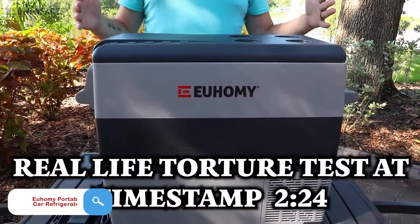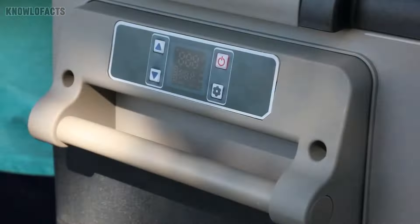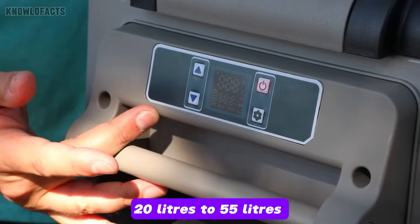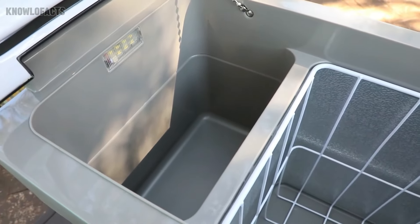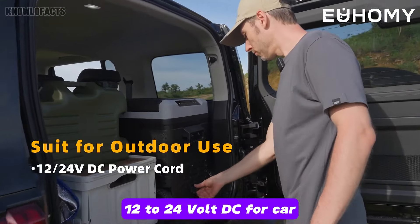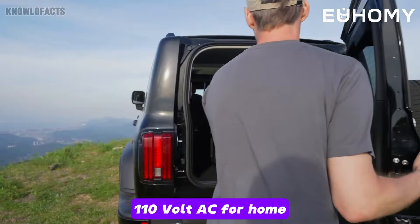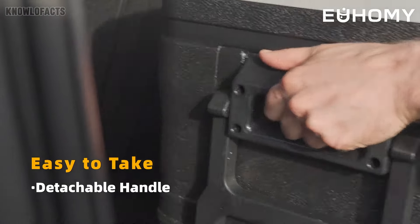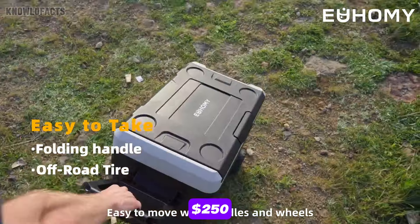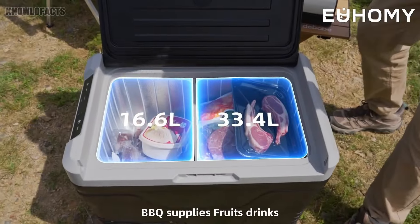The U-Home Eye Portable Car Refrigerator is a versatile cooling solution perfect for road trips and outdoor adventures, with sizes ranging from 20 liters to 55 liters to suit your needs. It functions as both a fridge and freezer, keeping your food, drinks or even medical supplies at the ideal temperature. Operating on 12 to 24-volt DC for car, truck or RV use, and 110-volt AC for home, it offers flexibility wherever you are. Priced at around $250, its compact, durable build ensures you're ready for any adventure while staying refreshed and prepared.